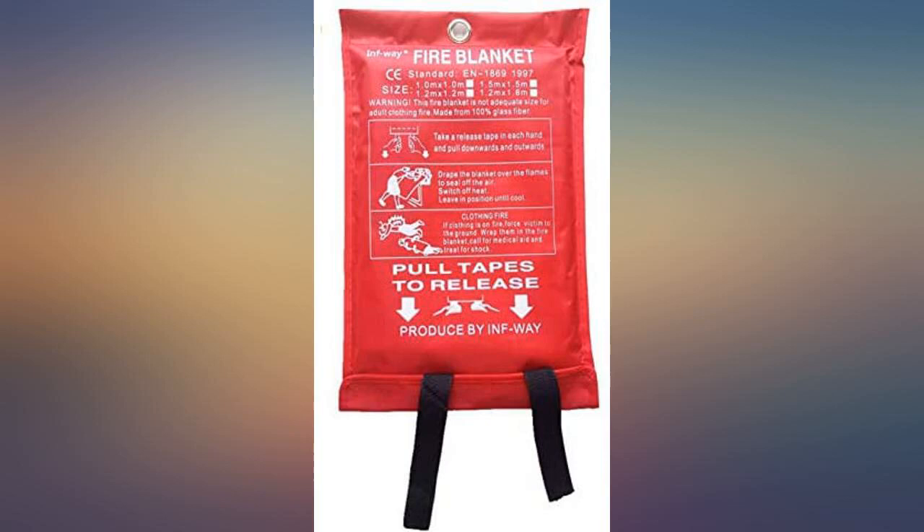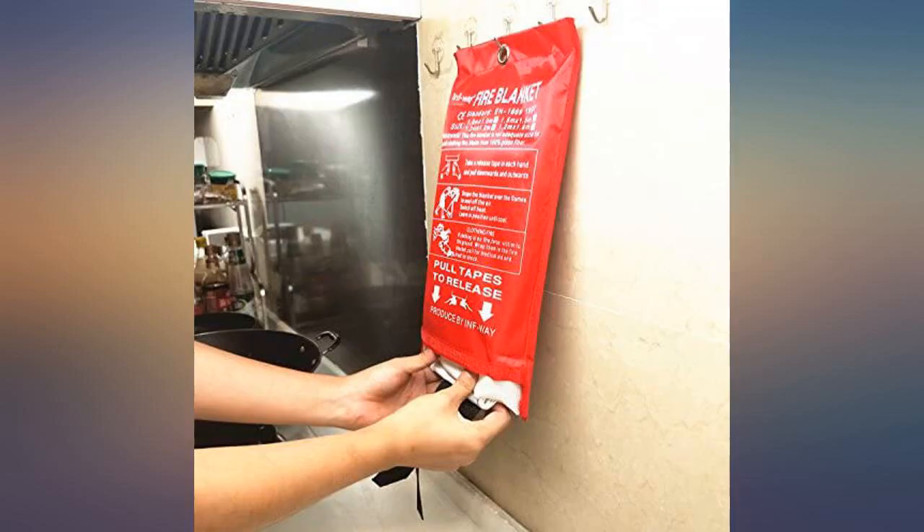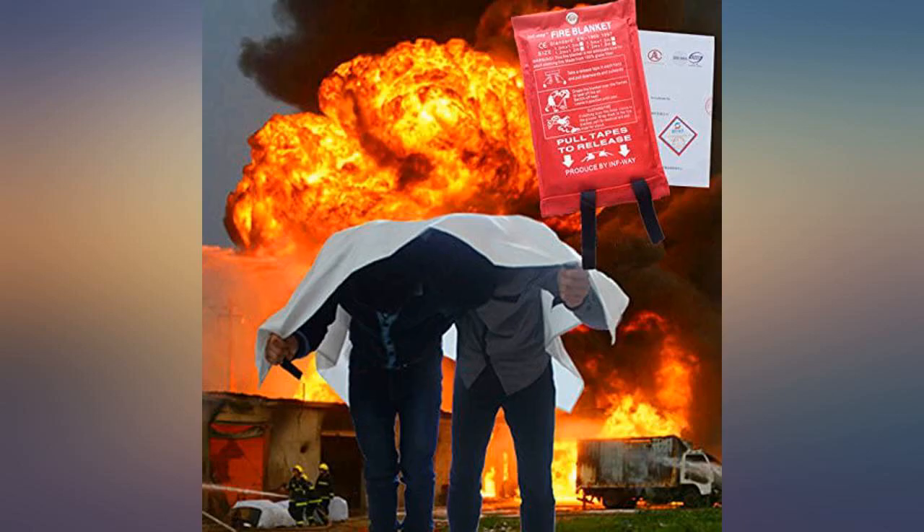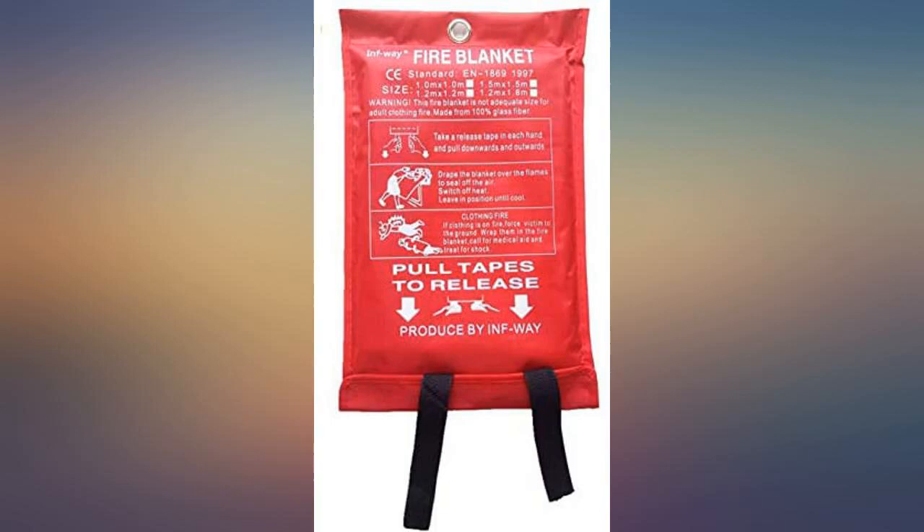Hopefully we will never have to use the fire blanket. Nice to have around for a fire emergency. We'll not know how effective it is until it's needed. Recommended, especially if your house is in a fire-prone area — might come in handy. Recommended.